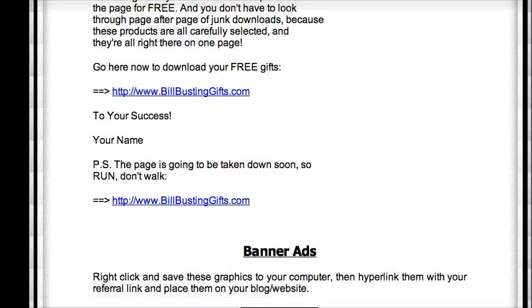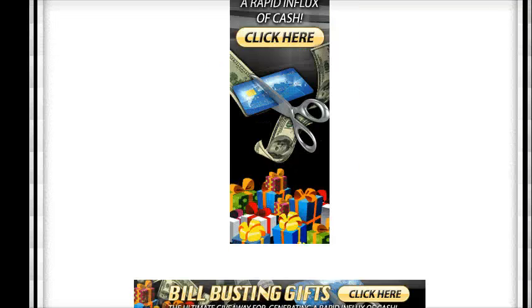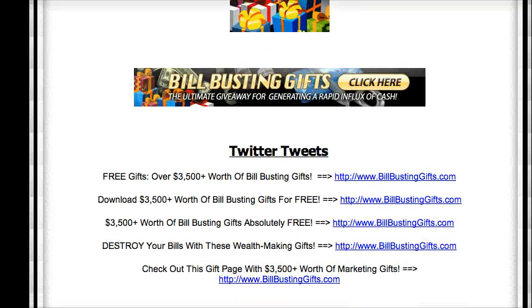Just a quick reminder: send this for the final push. Make sure the banner ads are available and linked. Also include Twitter tweets or Facebook posts, and add additional promo tools.